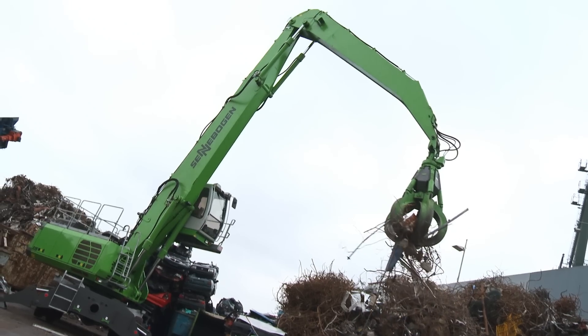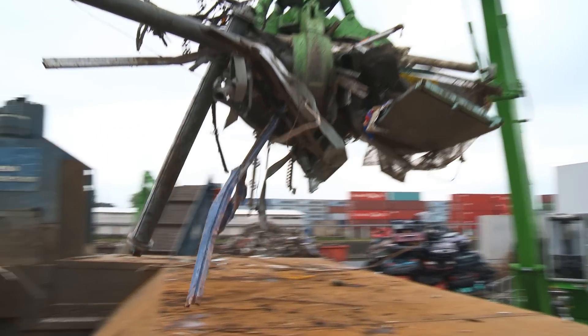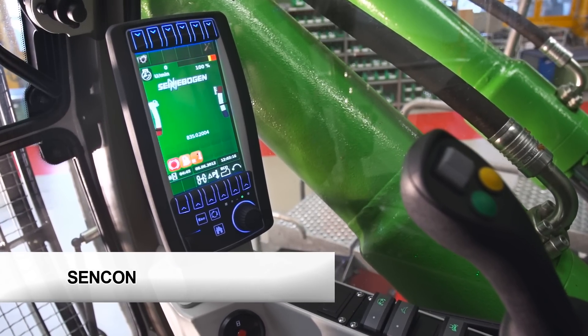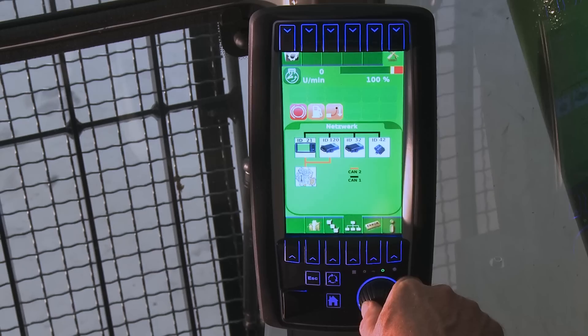The machine can be used to its full potential without compromising handling, performance, or precision. SenCon, the Sennebogen control system, supports the driver and simplifies servicing.